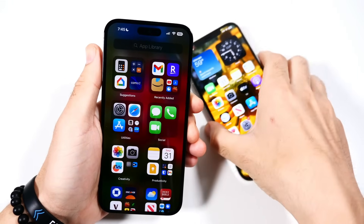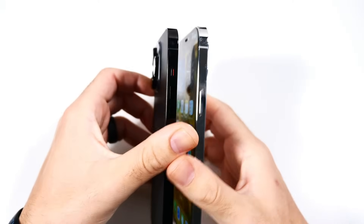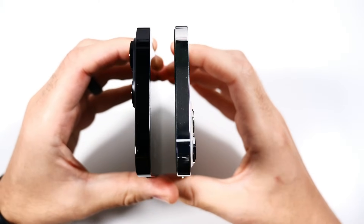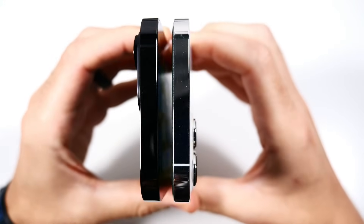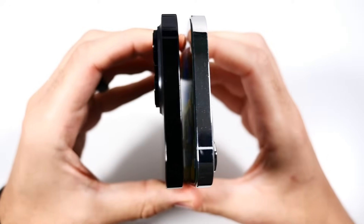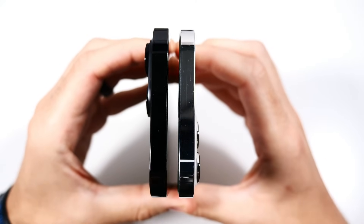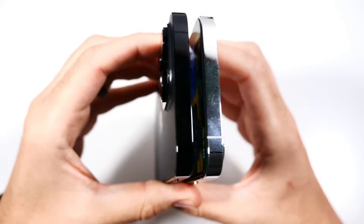From a design perspective, you have essentially the same edges here. We do have stainless steel on both of them, flat edges, but if you look closely, the iPhone 14 Pro Max's camera housing, while it is a better camera, definitely added more bulk. My wife actually dropped the iPhone 14 Pro and cracked the camera lenses.